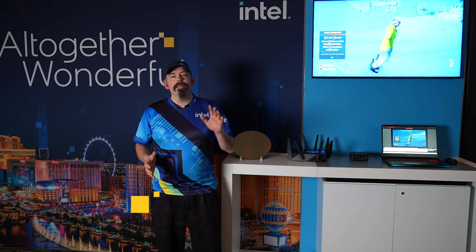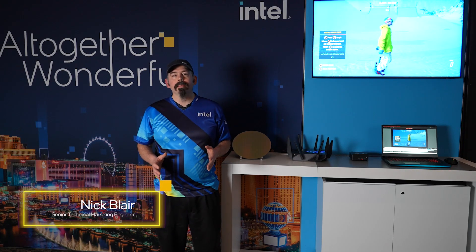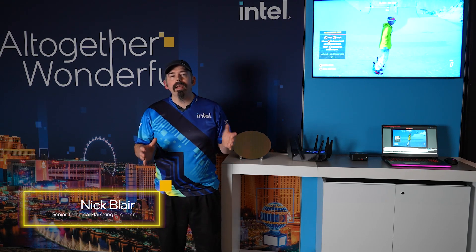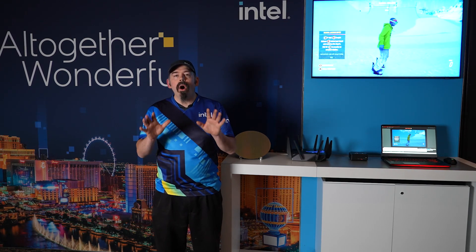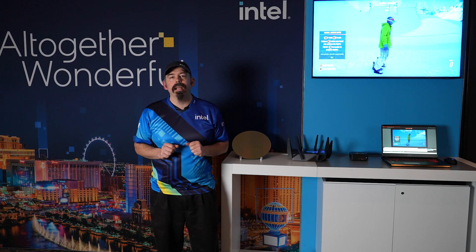Hi, my name is Nick Blair for the Enthusiast Laptop and Innovation Team. The all-new 12th Gen Mobile H series is an amazing platform for gamers to play 4K, stream and record their games locally, all without sacrificing their gaming experience.